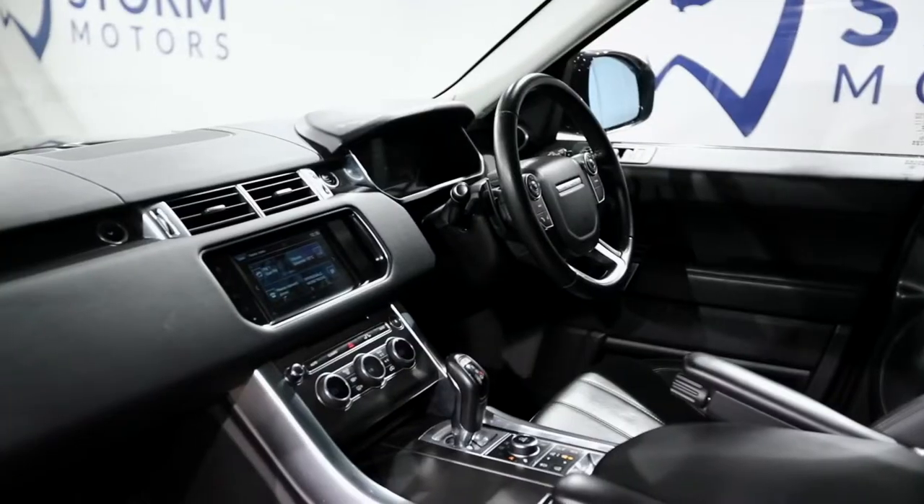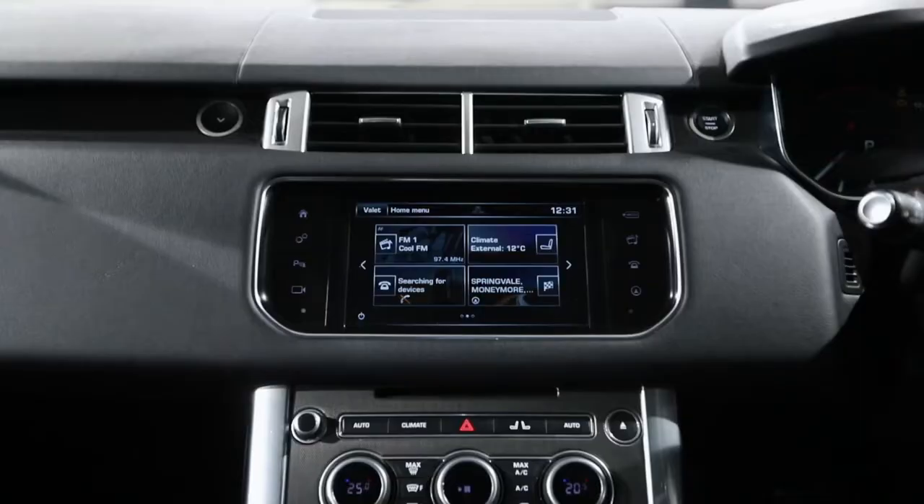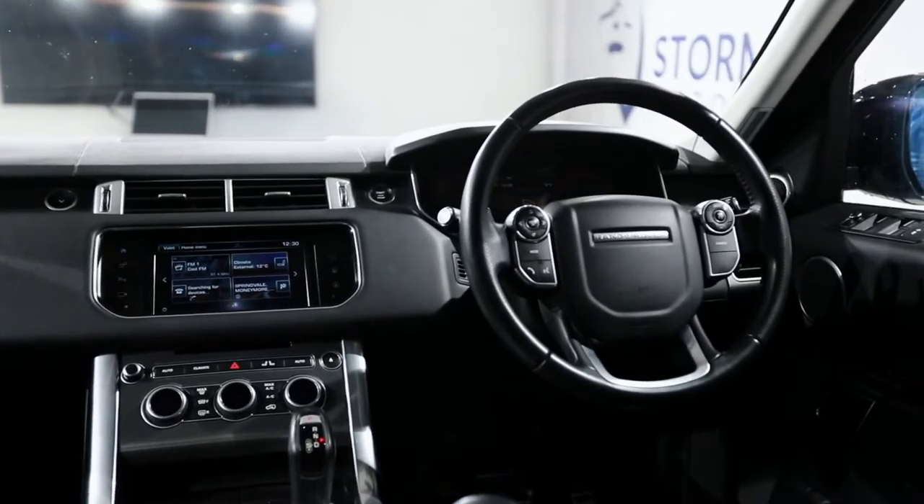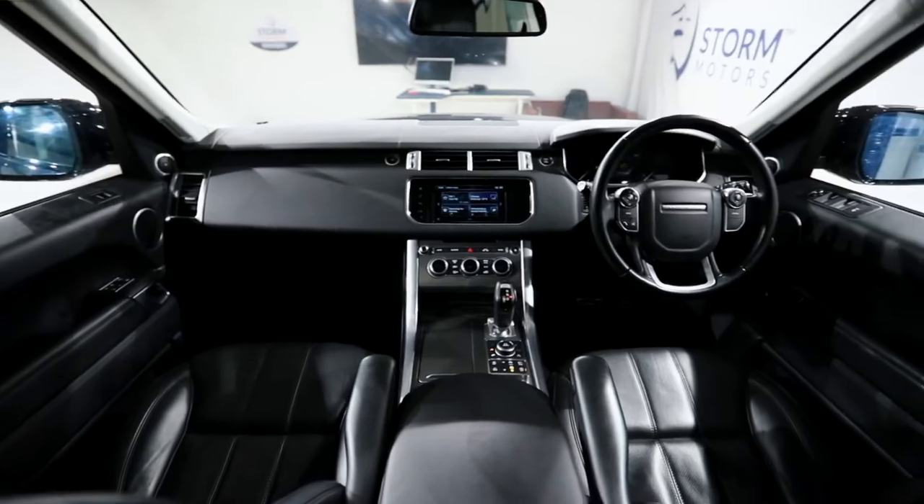it is unbelievably comfortable. It's also got the infotainment system you've come to love from Range Rover — navigation system, cruise control, flappy paddles, automatic headlights, everything else included.